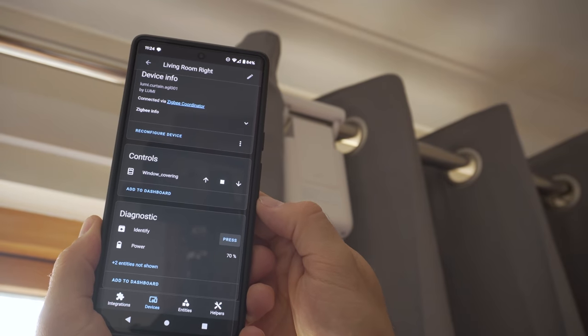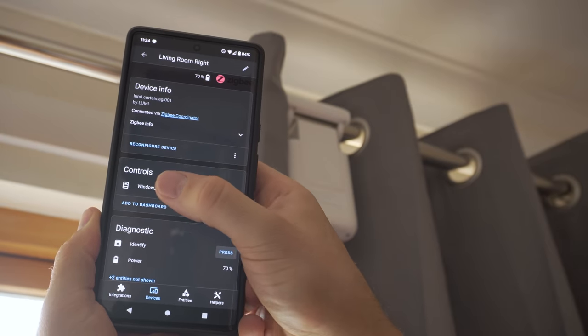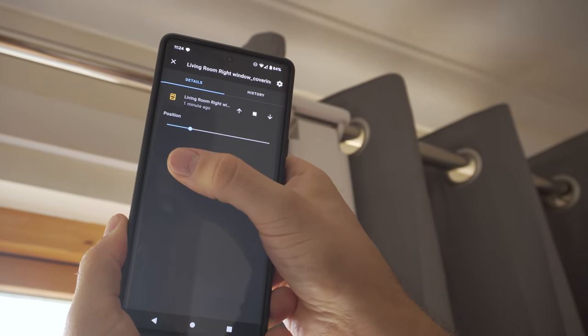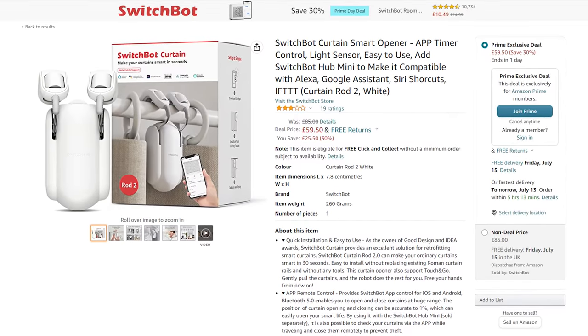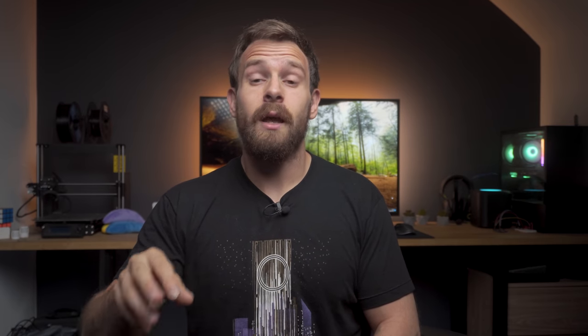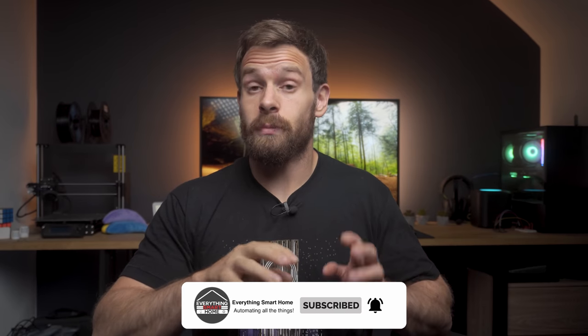Next up we have smart curtains and blinds. Just yesterday I reviewed the Aqara Curtain Driver E1, which is a Zigbee-based solution — I really like it so far, great battery life, good performance. That is currently 80 pounds down from 100 pounds. The unit we compared it against, the SwitchBot Curtain Rod 2, is also on sale for 60 pounds down from 85 pounds — an insane deal and a really good product for that money. I think SwitchBot is offering an extra 5% off that price with a discount code just for ESH viewers, linked down in the Google spreadsheet.